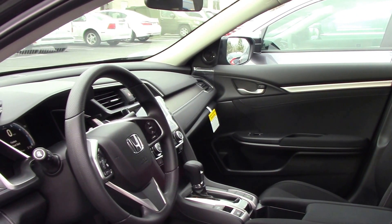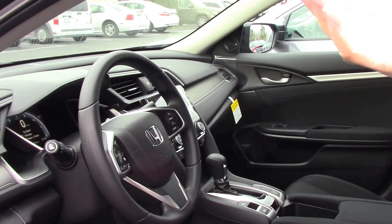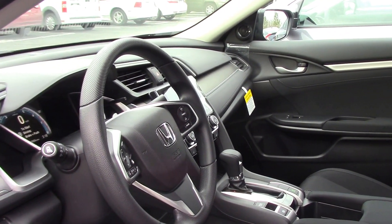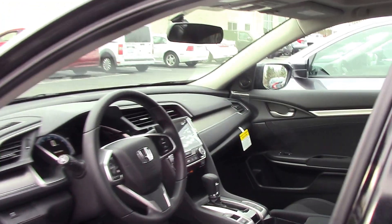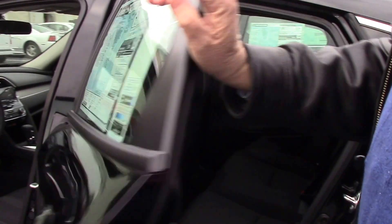It also has a camera on the right-hand side, so when you turn the right signal on it automatically eliminates your blind spot. Very comfortable for five people, and it's black-on-black.